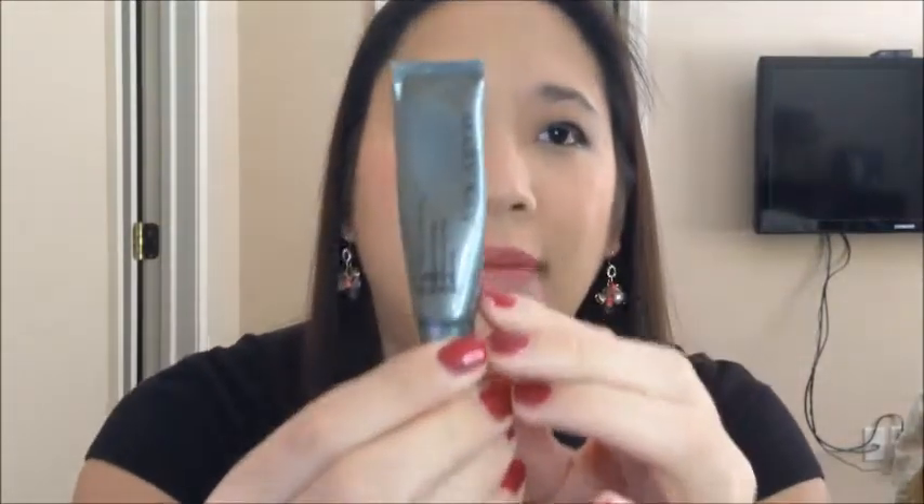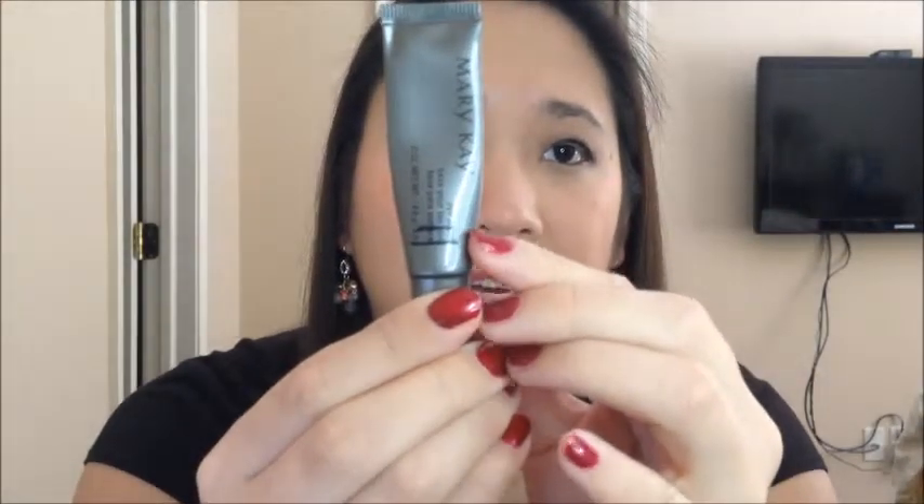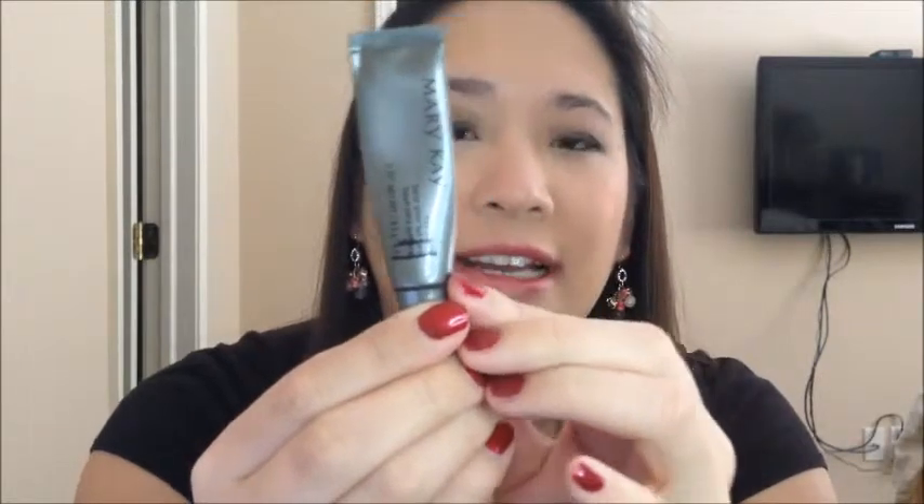The next product I am still not done with is the Mary Kay Eye Primer. So there were my updates — the first one there and then the second one here. I know there's still some left, but I'm thinking I can finish it before March 20th. I'm going to give it my best shot.